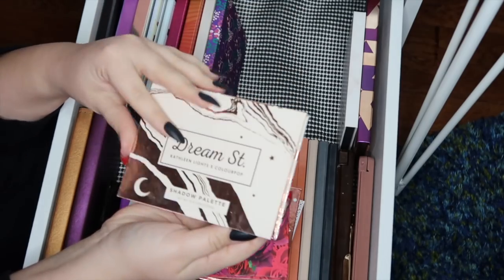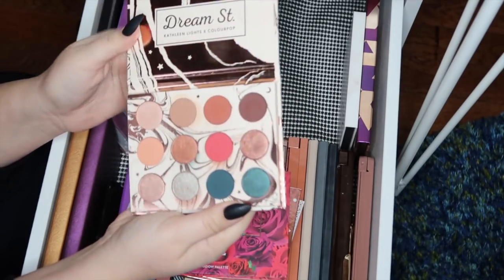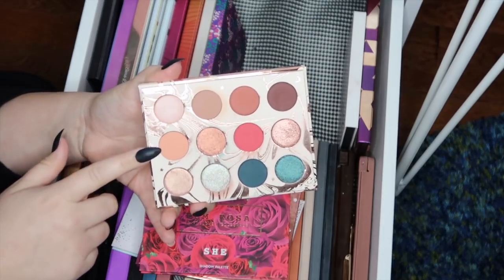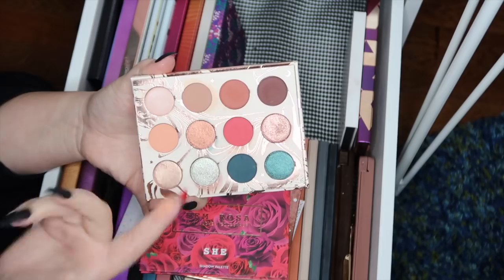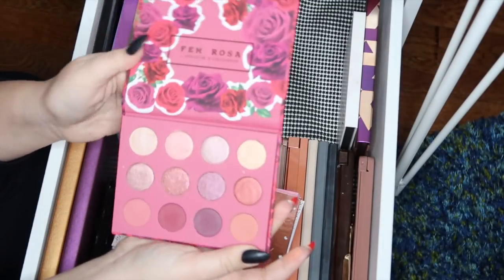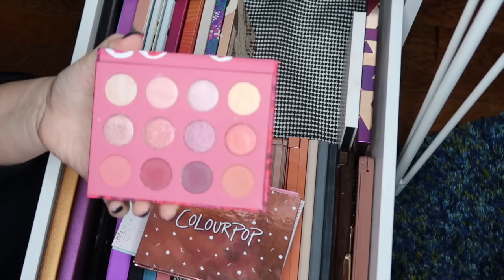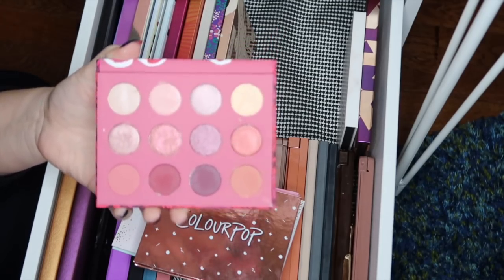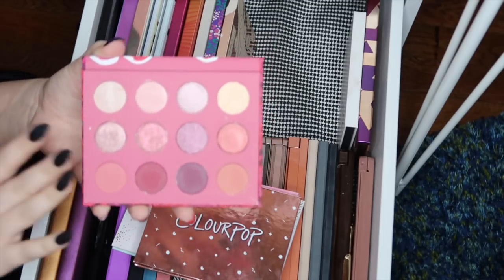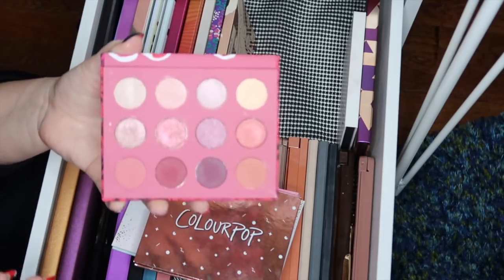I have the Dream Street palette — I kind of regret this purchase because I don't really want to support Kathleen Lights anymore, but I did want to try it out because the colors are beautiful and I've been really drawn to dark deep mattes recently — the blue, the red, and the mustard are just gorgeous. Next I have the Femme Rosa palette, which I've barely touched because it's so comparable to the Modern Renaissance and the Naked 3. This is probably another regret — I grabbed it because it was limited edition and the last restock, and I really didn't need it.